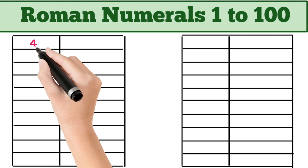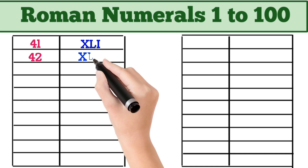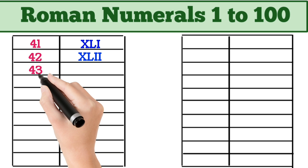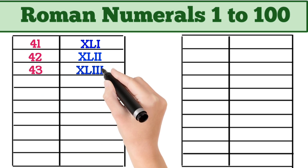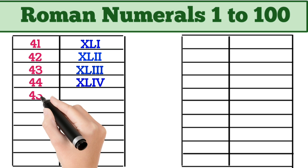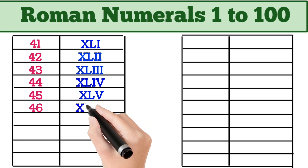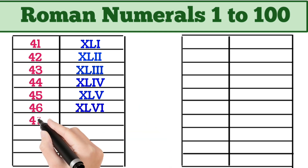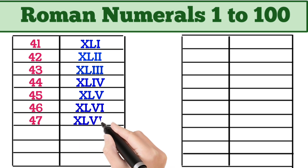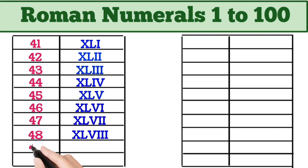41 = XLI. 42 = XLII. 43 = XLIII. 44 = XLIV. 45 = XLV. 46 = XLVI. 47 = XLVII. 48 = XLVIII. 49 = XLIX. 50 = L.